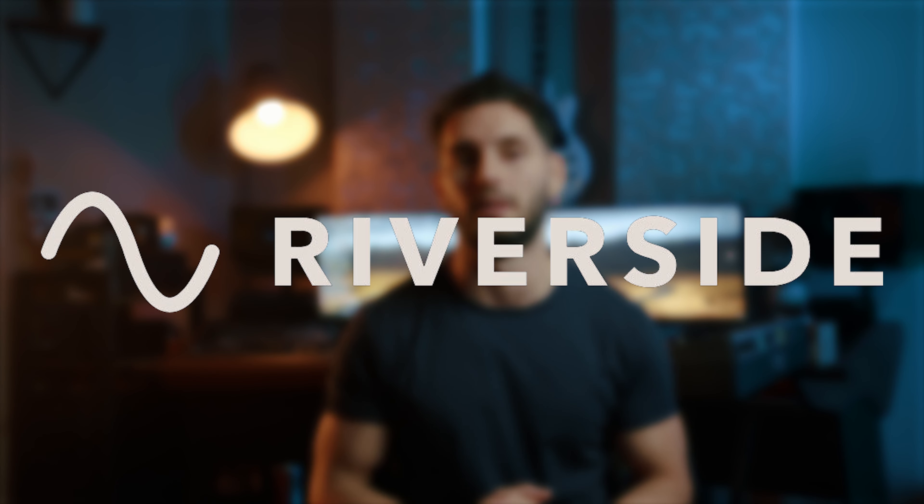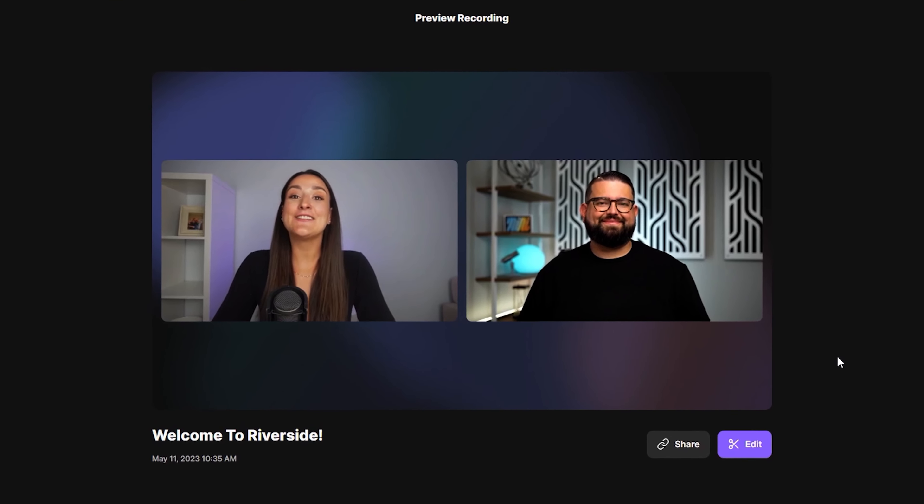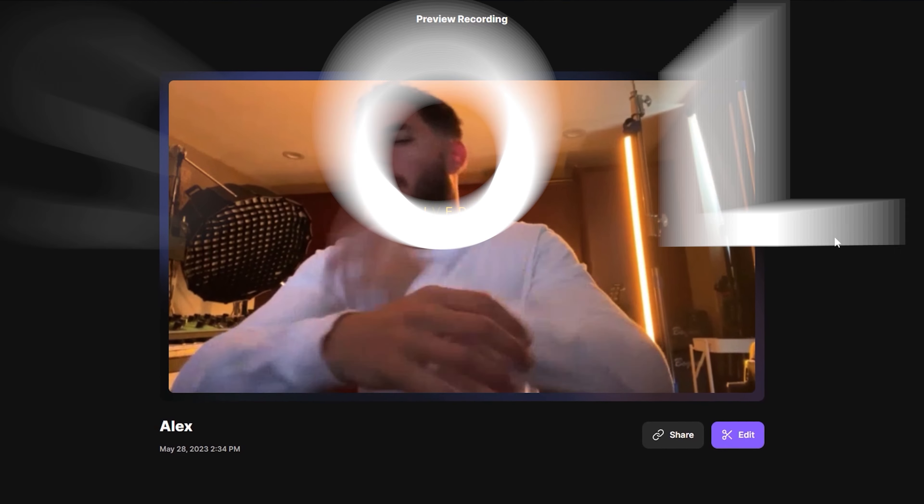Before we jump into this video I wanted to talk about today's sponsor, Riverside. Riverside is a video and audio recording platform that you could use to record podcasts or, in my case, interviews for your documentary in 4K resolution.